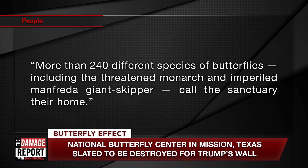There's a National Butterfly Center located in Mission, Texas, and it is quite a thing. They have more than 240 different species of butterflies, including the threatened monarch, which we've talked about on this show, and the imperiled Manfreda giant skipper — all of those call the sanctuary their home. I don't know what an imperiled Manfreda giant skipper is, but it certainly sounds interesting.